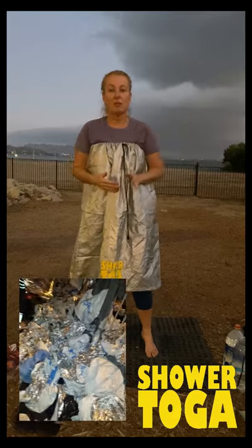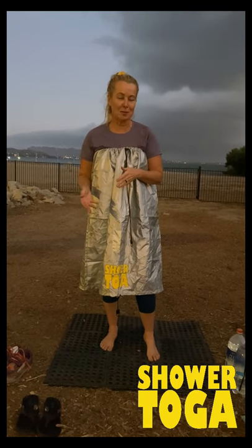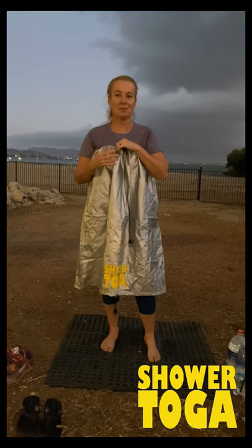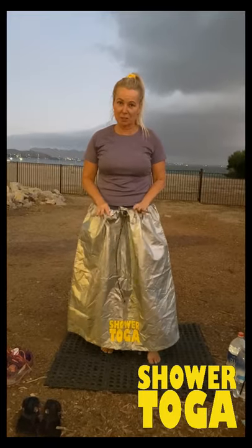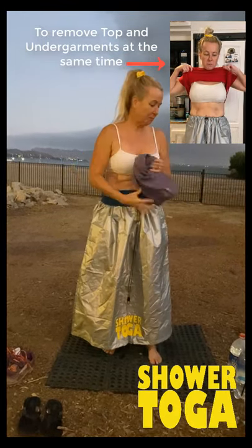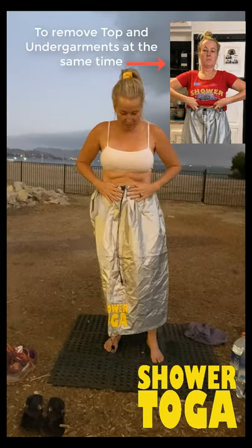You can roll it up and put it in your Camelback, go on your run, and then when you get finished you can put it back on to regulate your body temperature. The metallic silver actually has properties that are very valuable to you. Back to the main topic: as a woman you take off your shirt; as a guy you just put your Shower Toga on right down here and you're set.